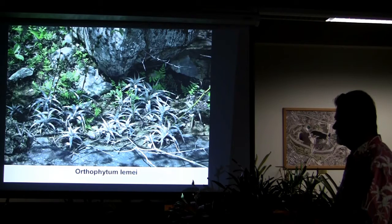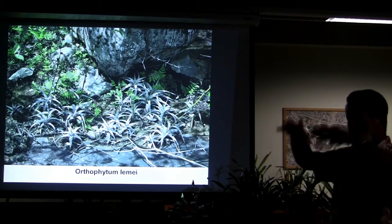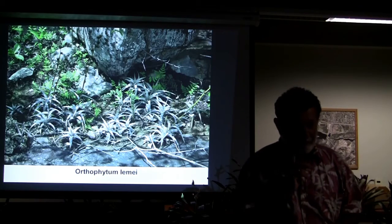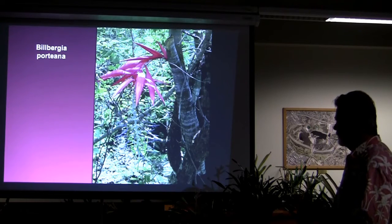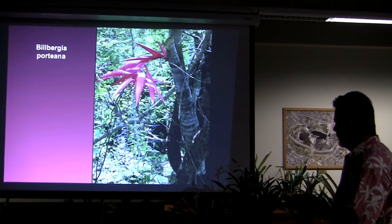Orthophytum — what a beautiful sight. Don't you like to have big rocks in your garden where you can have little crevasses with these plants? You might have to throw a couple of cacti in, though — and succulents too. Bilbergia Portiana — look at that flower, isn't that wonderful?